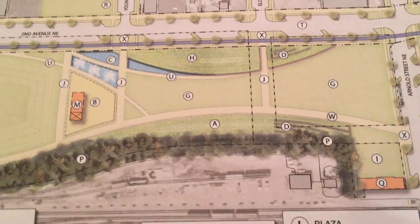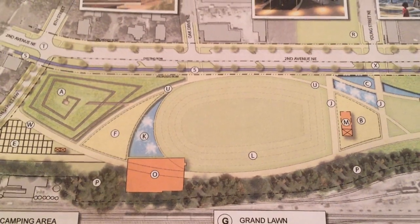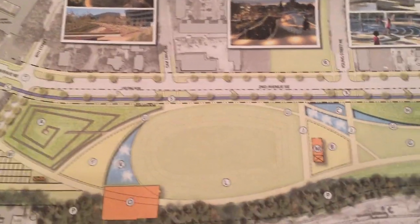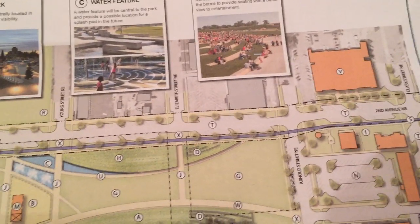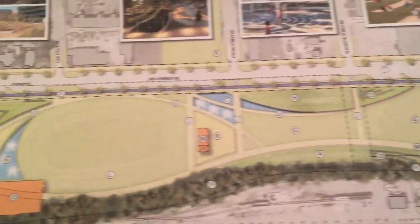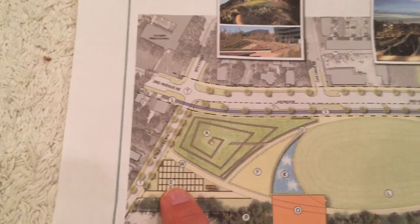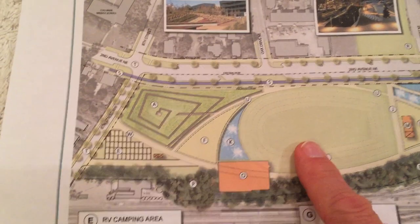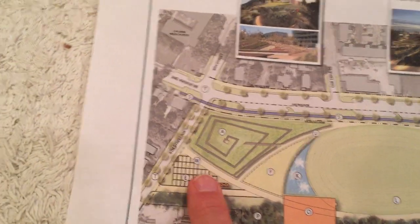Moving further into the future phases, once the first couple are knocked out, the police department — currently located roughly in the middle of the plan area — would be moved conceptually to the old city hall building, which the fire department will be vacating after moving to their new Station Number 3 on the north side of town. At the far northern end of the park, there will be a recreational vehicle area for people coming from out of town to enjoy concerts and events at the amphitheater, where they can park their trucks, campers, and gear.